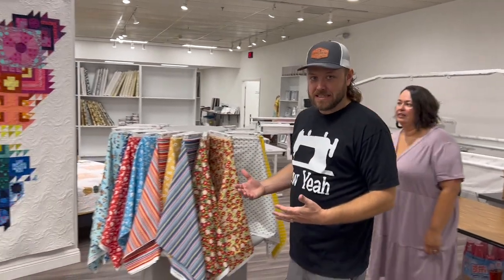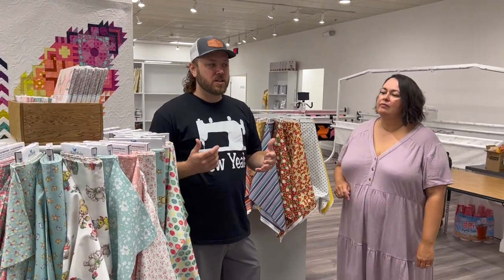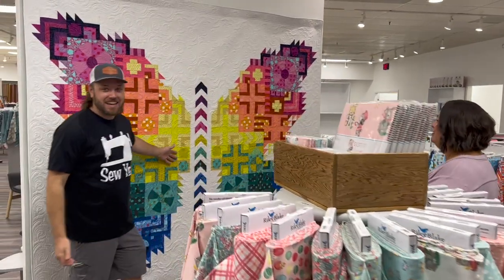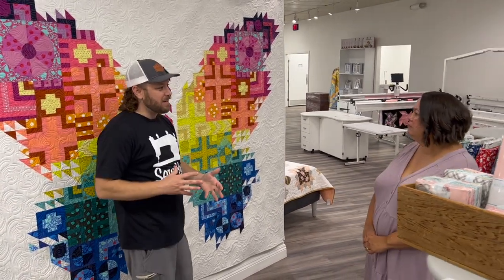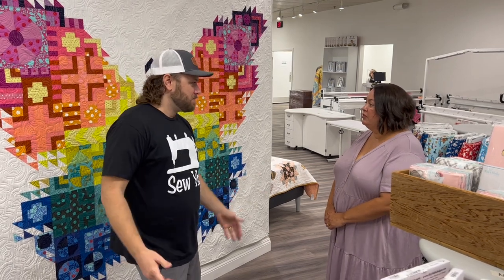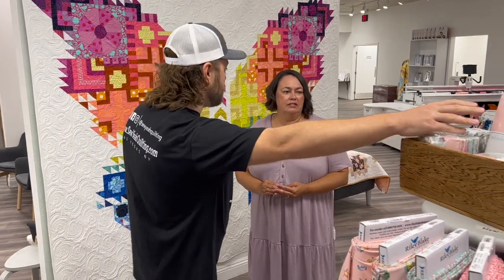One thing in our store we're really big on is different displays. As a new sewer, you might see a pattern and not be able to visualize what colors to use, or you see a pattern you don't love just because it's the wrong color. So we put up displays like this so people can see it and say, 'That's really cool, I like the bright colors.' They can get this pattern and we can help them tone it down or change the color to blue, purple, whatever. So you help people select the fabric? For sure.